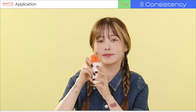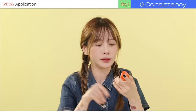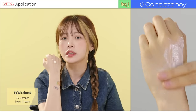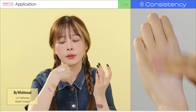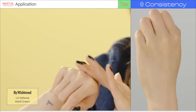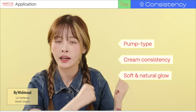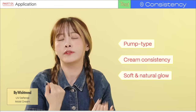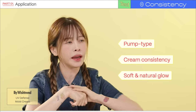Next up is the By Wishtrend sunscreen. I really like sunscreens with pump dispensers — packaging is really important to me. Out of all the sunscreens tested so far, this is the least watery. It feels like a cream, but once you apply it, it's really smooth. My first impression is that it's really hydrating but doesn't feel greasy. It has that dewy feel without the oiliness, and it doesn't feel dry either.